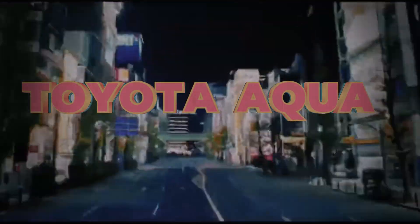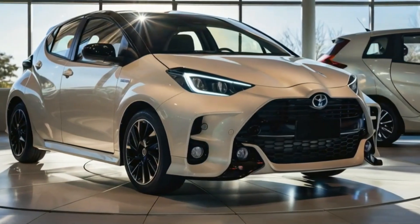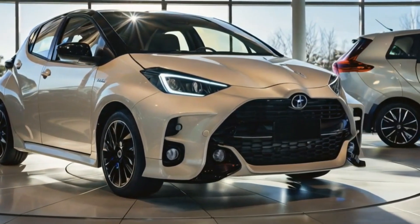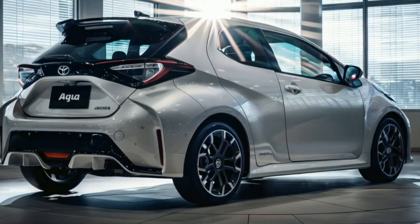Welcome to our channel. Today we're diving into the fascinating world of the 2025 Toyota Aqua. From its rich history to its cutting-edge design, we'll cover everything you need to know about this eco-friendly marvel. So buckle up and let's get started.